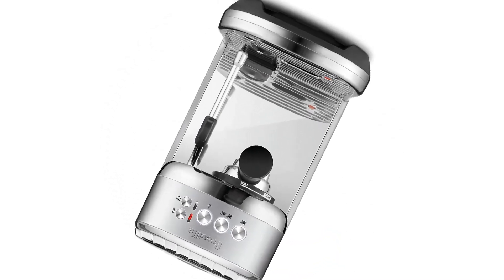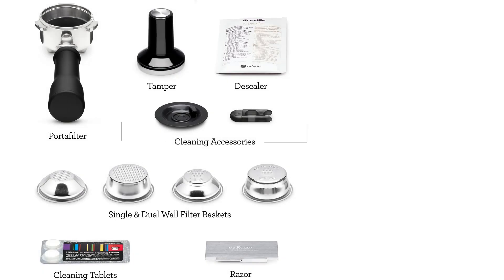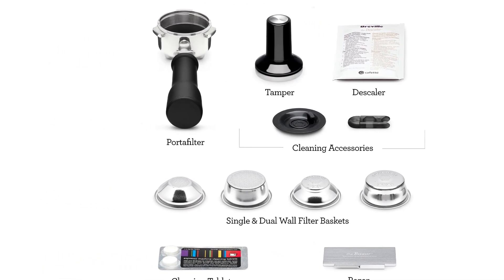It's difficult to produce a bad coffee from this espresso machine, and with a speedy 3-second heat-up time, you'll be enjoying a perfectly brewed shot in no time.